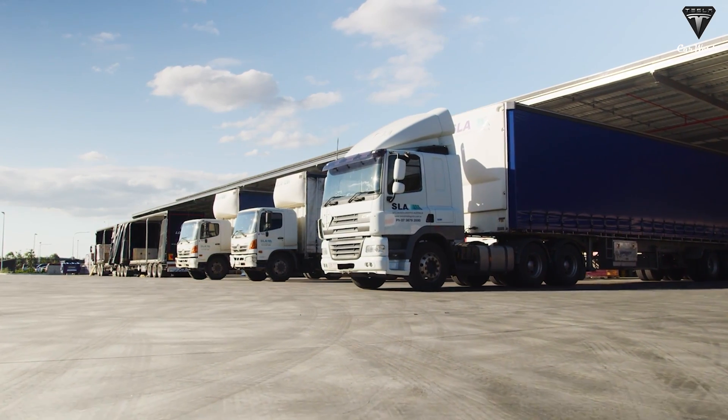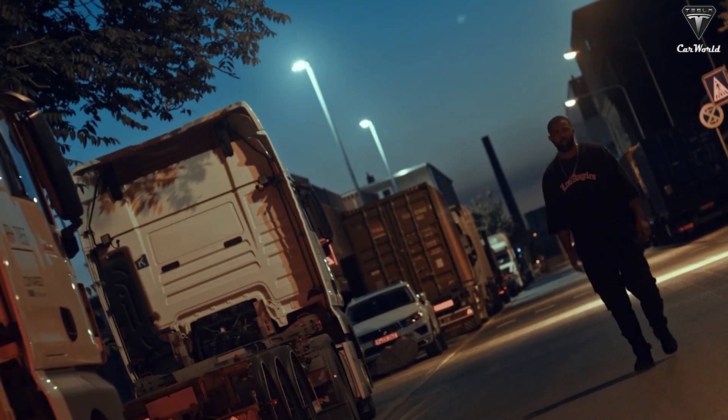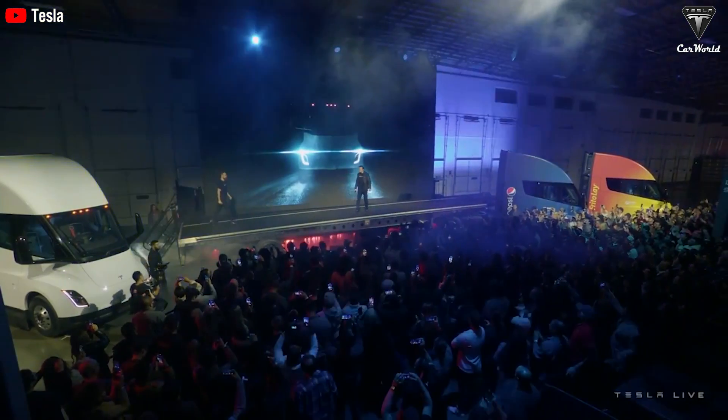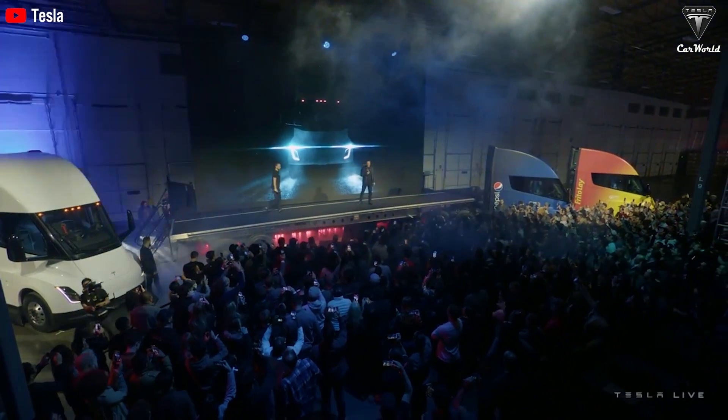It seems clear that the era of sluggish diesel engines is about to come to a screeching halt. Tesla has revolutionized the global electric mobility movement with its quirky and efficient passenger vehicles.